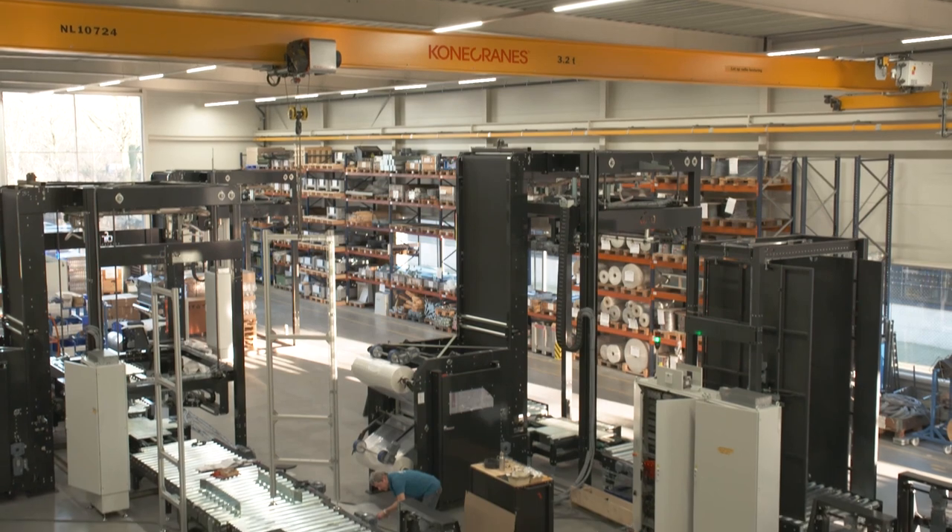Our ambitions for the future are to become the best provider of production automation for internal pallet transportation and pallet packaging solutions.